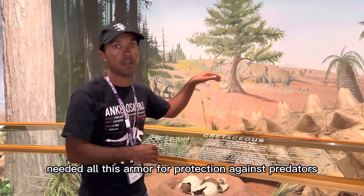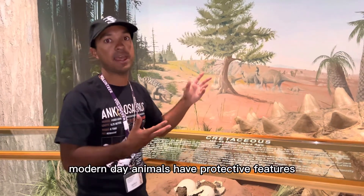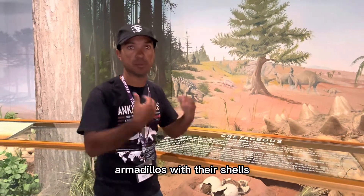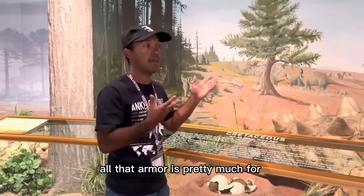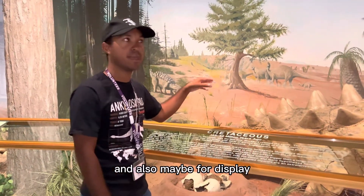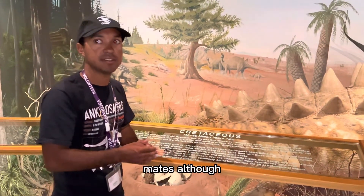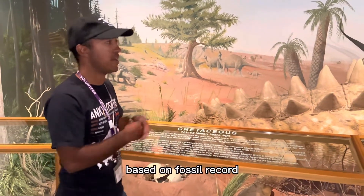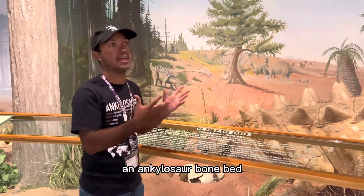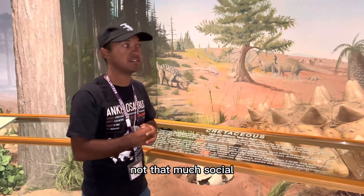Ankylosaurus needed all this armor for protection against predators, which is why a lot of modern-day animals have protective features — like tortoises and turtles with their shells, and armadillos with their shells when they roll up. And maybe also for display: ankylosaur dinosaurs could flash their armor to onlooking mates. Though, based on the fossil record, they weren't that social — so far, no paleontologist has ever found an ankylosaur bone bed, so these animals were mostly solitary.